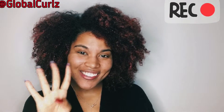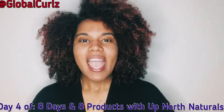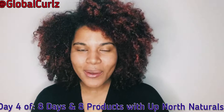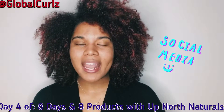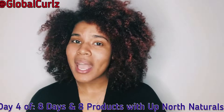Hey hair lovers, Instagramers and YouTubers, it's your girl Global Curls coming at you with day four. I have my nails done so I can do that now. Day four of eight days and eight products with Up North Naturals. If you haven't followed me the last couple of three days, please go ahead and do so because I've been talking about some amazing products I've received from the Up North Naturals hair brand, and today is no exception.